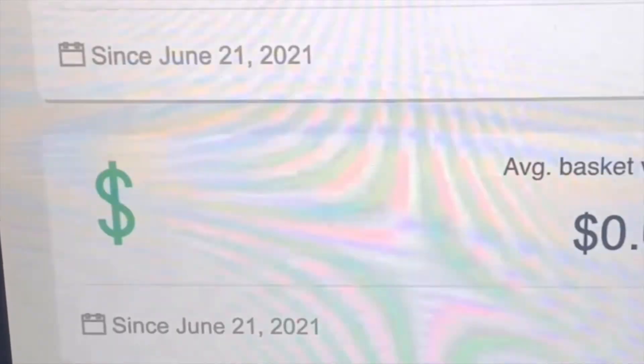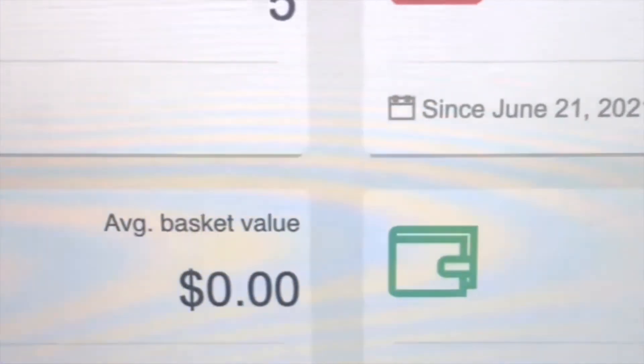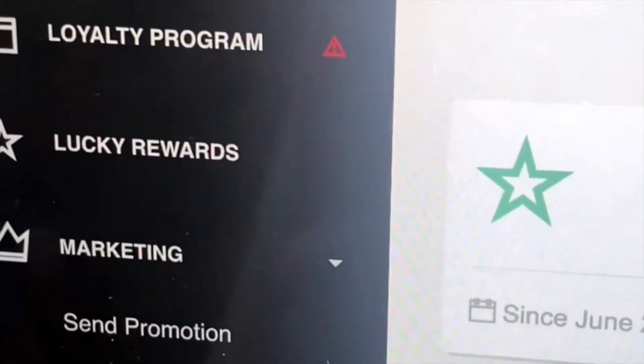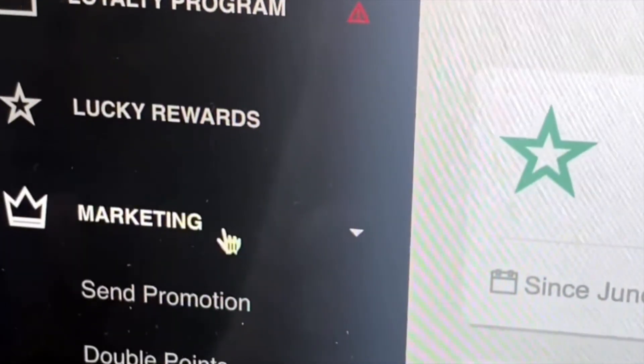One app that I really like that you can download on Clover is the LoyalZoo app. The LoyalZoo app allows you to create your own loyalty points program catered specifically to your business. Customers can easily sign up on the register and see how many points they have after making a purchase. It will send out special email and text alerts letting customers know about special offers.